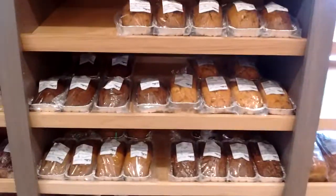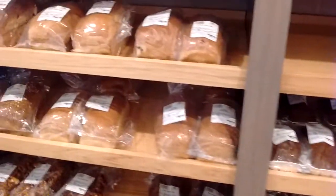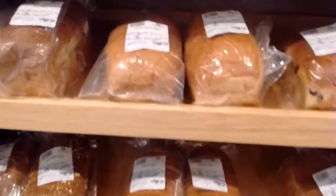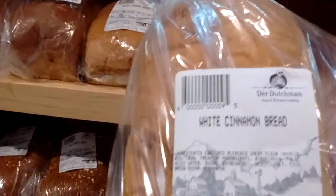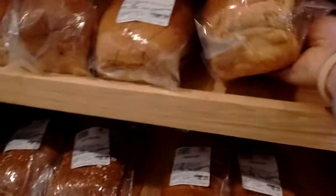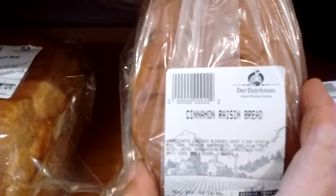I will let you know on a later review. I'm thinking of getting this one right here — white cinnamon bread. That looks pretty good. They also have cinnamon raisin bread.